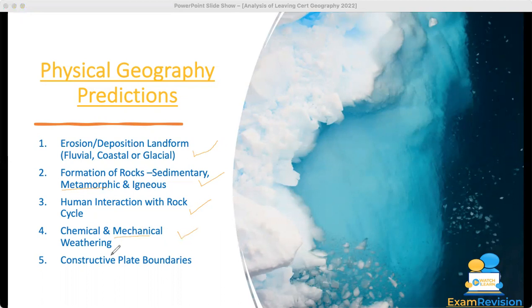The fifth prediction was constructive plate boundaries. So out of the five predictions I gave, four came up out of six possible questions. If you're a member of Exam Vision, I would have also talked about a priority list and the order in which you should learn topics. Human interaction with surface processes — like the construction of dams for Fluvial — was a really high priority. So those of you who were members may have learned that, making it effectively five out of six. Out of six 30-mark questions, we managed to get four of them, so if you were hoping to do the physical geography question, that was perfect.